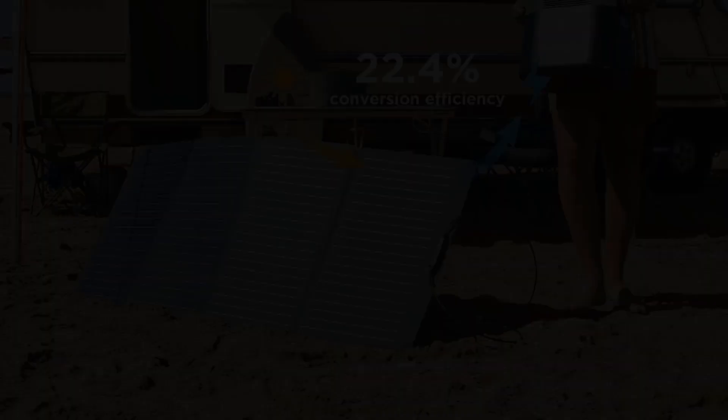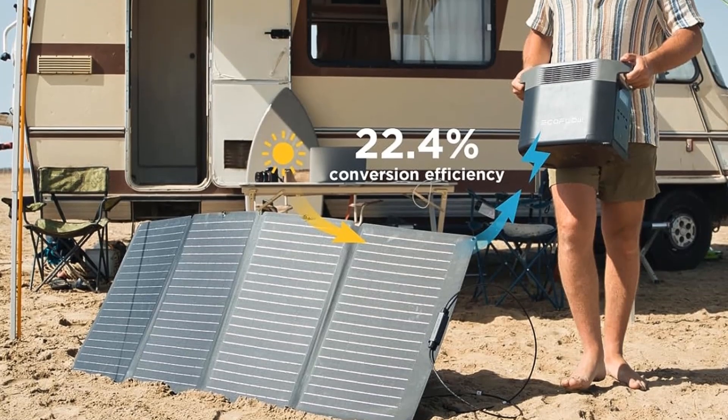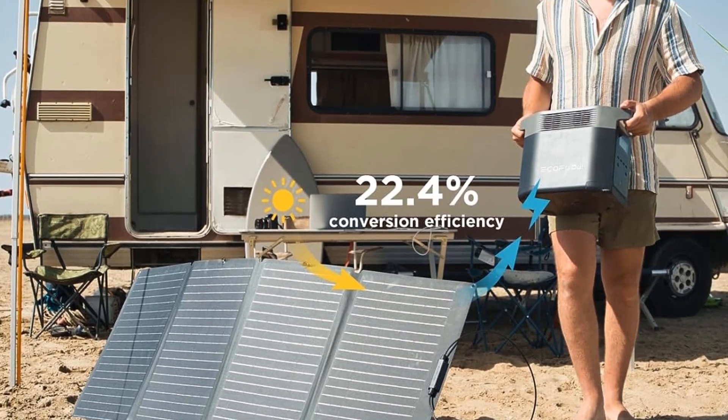Type: monocrystalline. Open circuit voltage: 21.4V. Wattage: 160W.